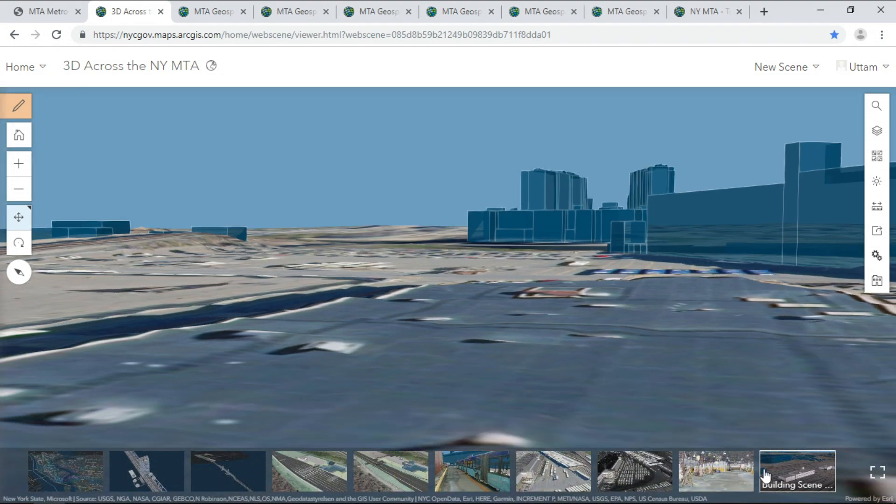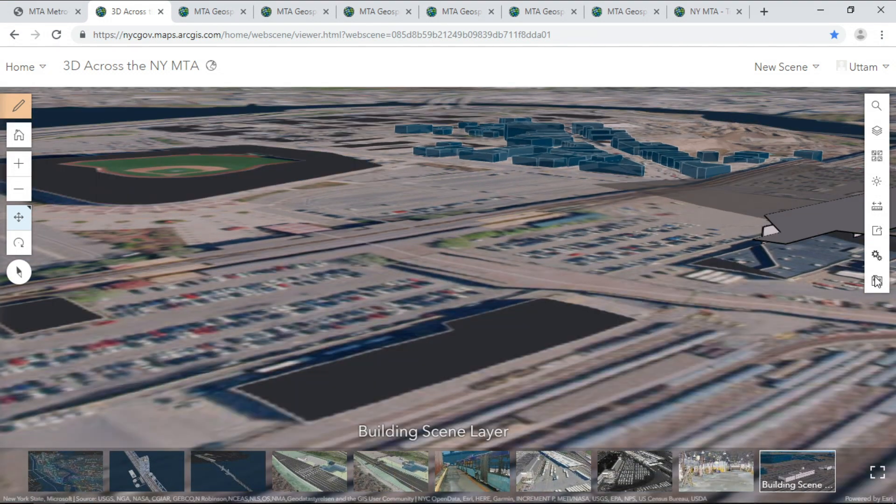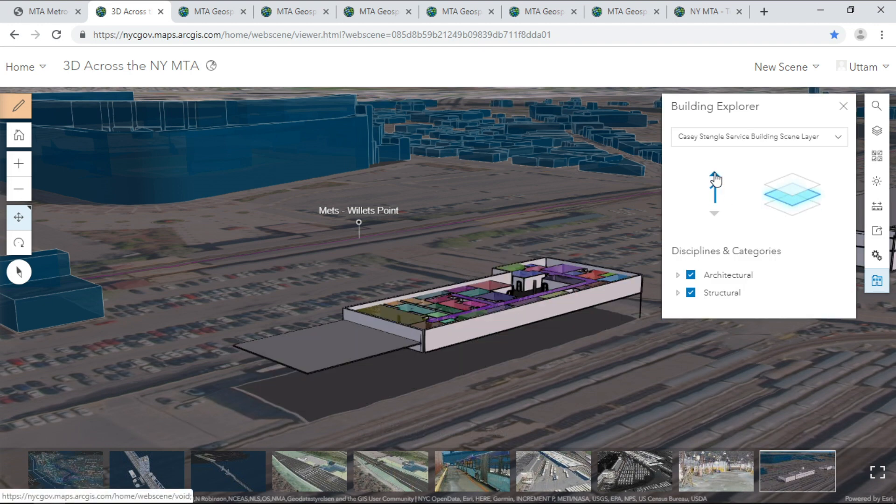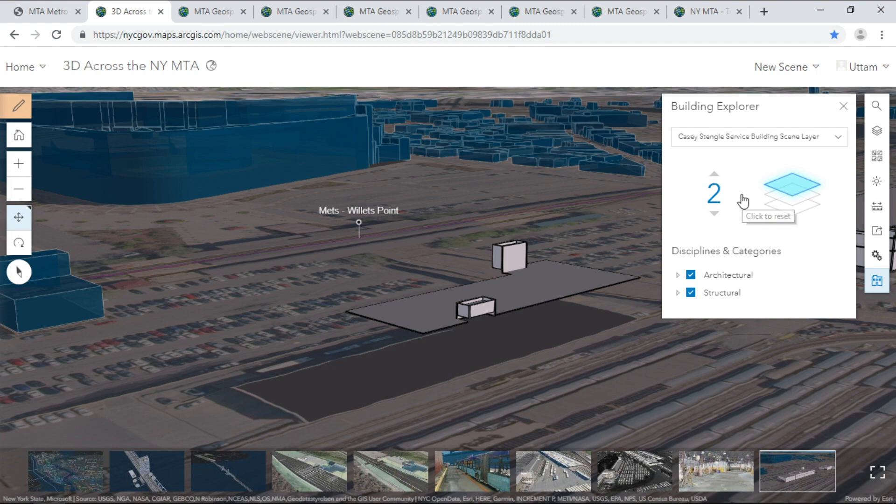BIM for construction is great. BIM for construction, indoor mapping, and enterprise asset management is even better. Ultimately, organizational improvement.